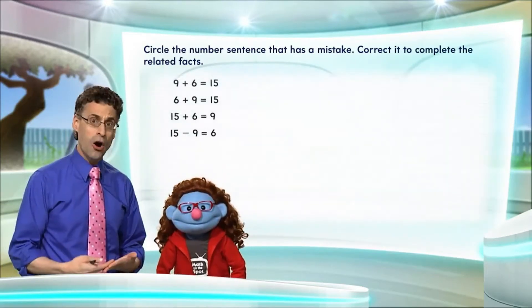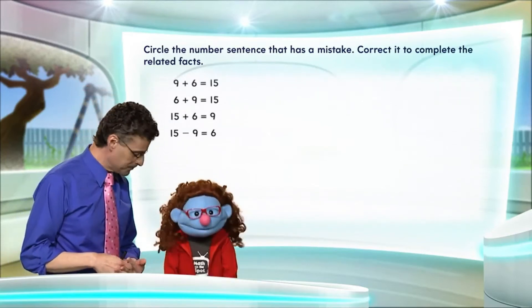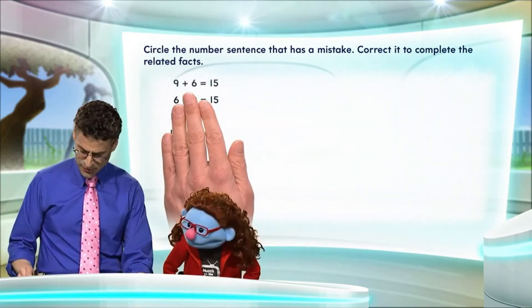We can model all of these using connecting cubes and making little trains. That'll make it easier. So let's take a look at the first one together. Let's look at 9 plus 6 and ask, does that really equal 15?